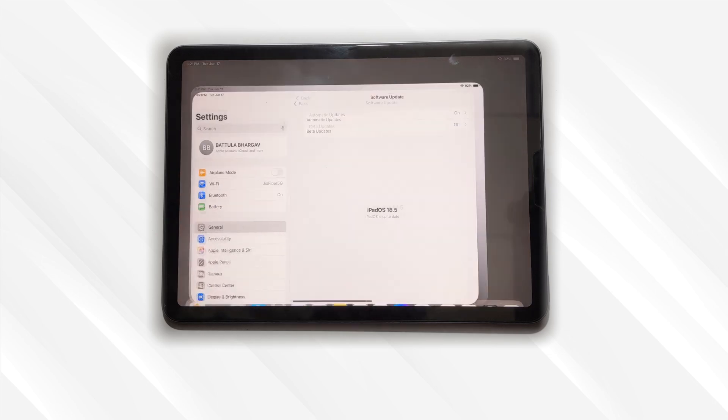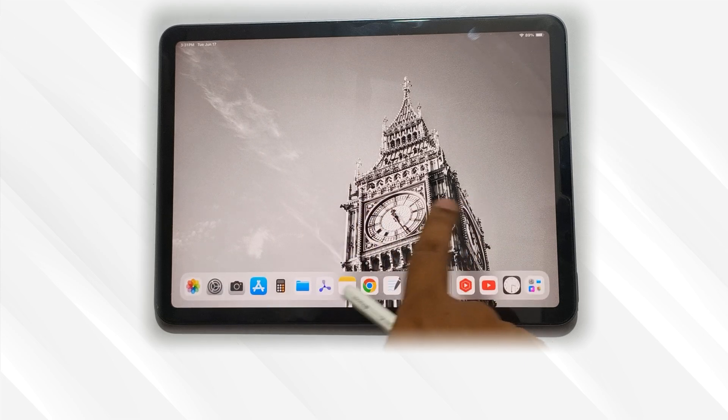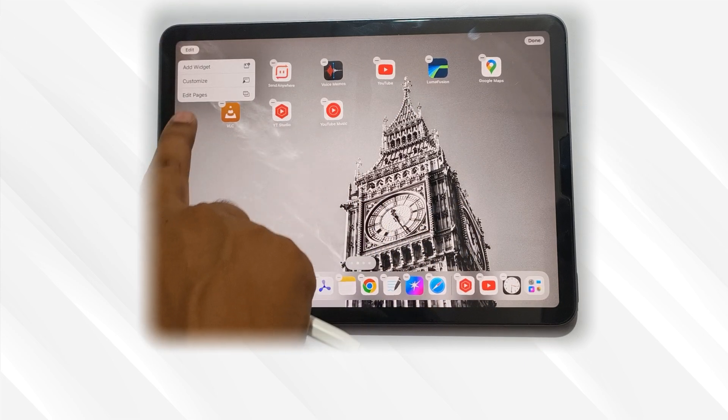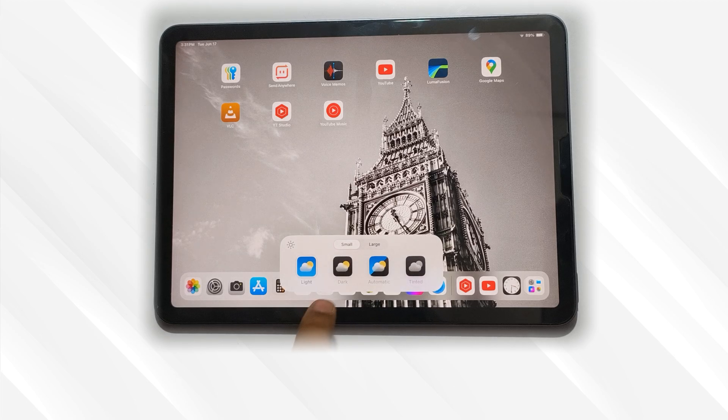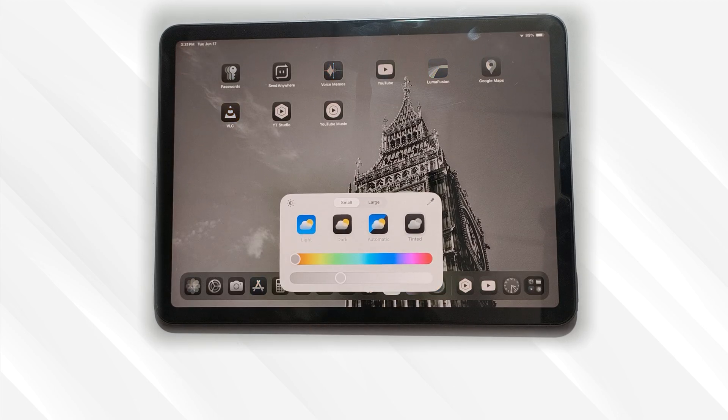Hey guys, BTNT here. We're checking out the iPad iOS hidden point features first and then jumping into the iPad iOS 26 developer beta. You can now change icon sizes, switch between dark and light styles, and even customize icon colors to match your personal taste.